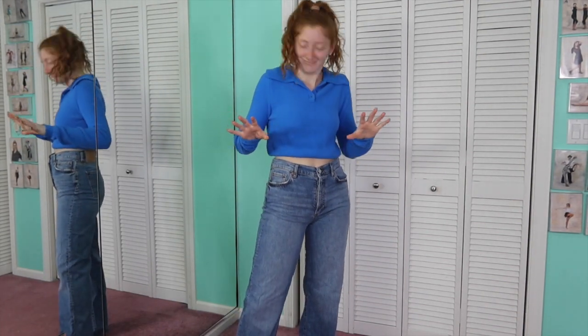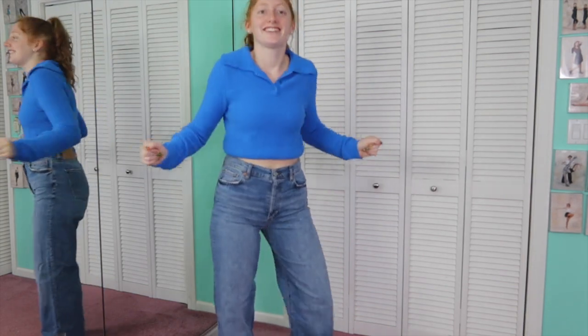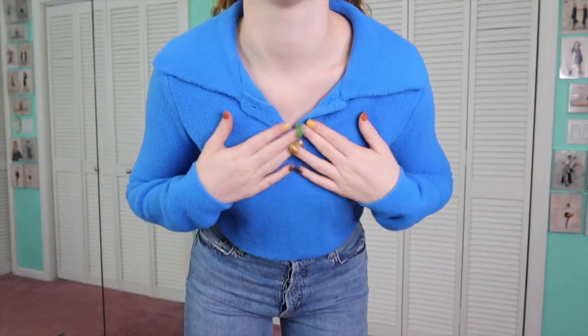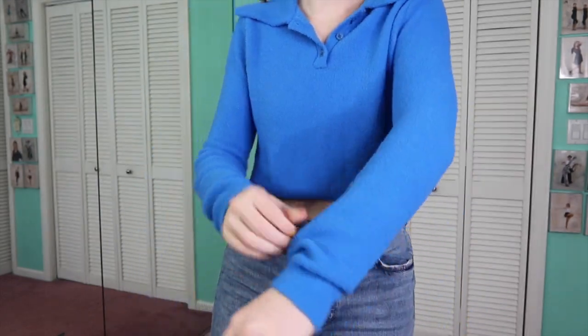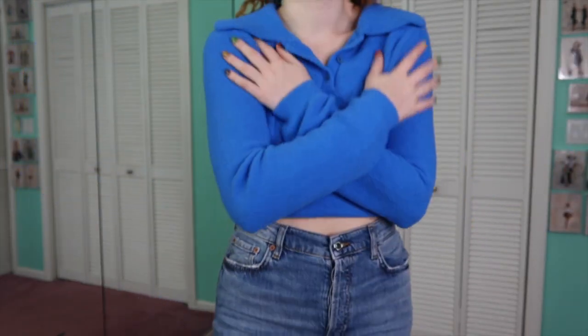This next sweater is from Zara and it's literally like a blanket. I took pictures in it today — the blue looks really good on my skin tone. This wide collar reminds me of some older style I can't quite put my finger on, but it's so cute and super flattering. I'm absolutely obsessed with this sweater.